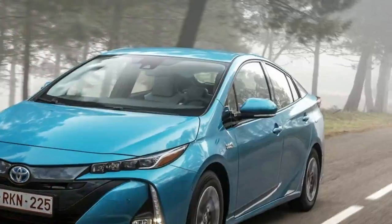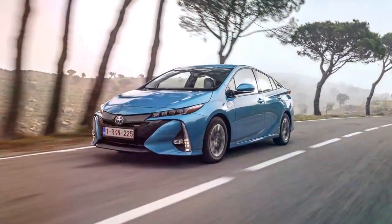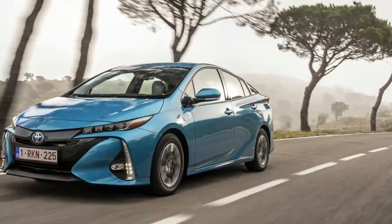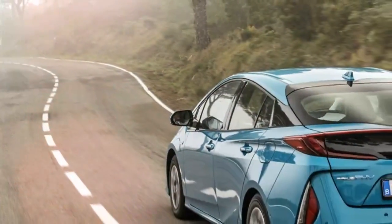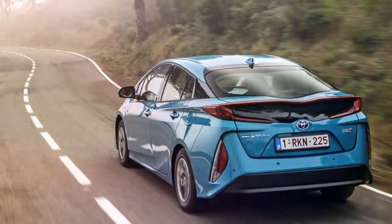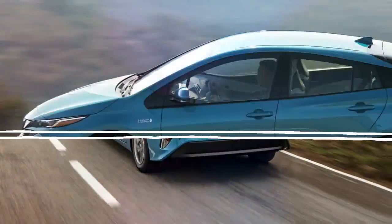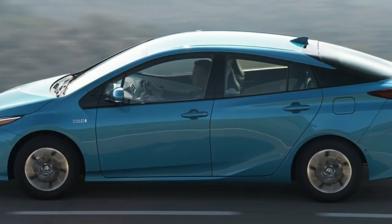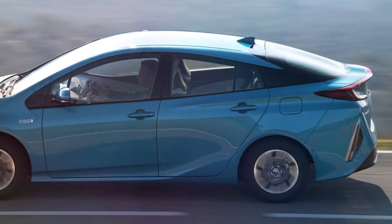The updated Toyota Prius plug-in hybrid is one of the most economical cars to run, returning a combined 1.0 liters per 100 kilometers, 282 US MPG, with 235 US MPG average consumption and emitting just 22 grams per km of CO2. This puts it above most competitors, and the fact that it's suited to urban driving, comfortable, relaxing, and with a bigger boot than an equivalent Volkswagen Golf GTE gives it extra points as well.